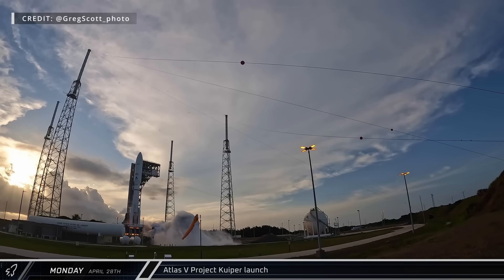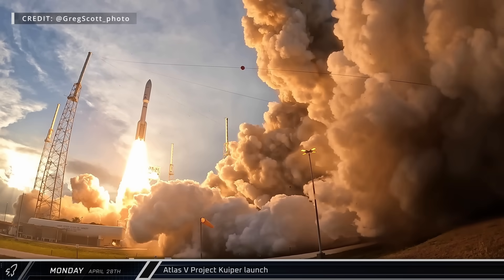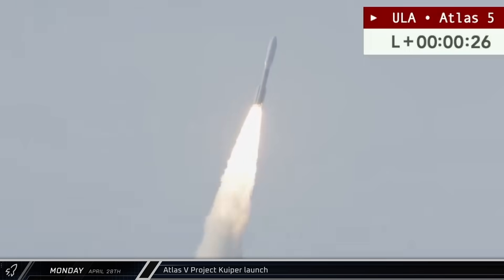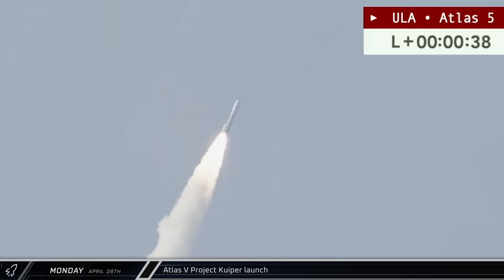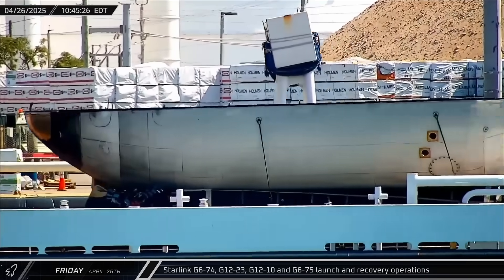A United Launch Alliance Atlas V in the 5SRB configuration lifted off on Monday, carrying 27 of Amazon's Project Kuiper satellites into orbit. At 15.4 metric tons, this is the heaviest payload ever launched by the Atlas rocket.